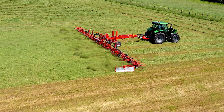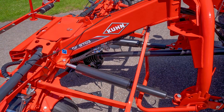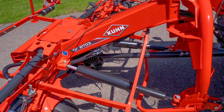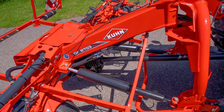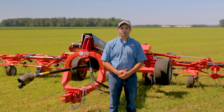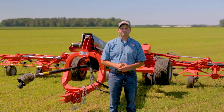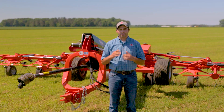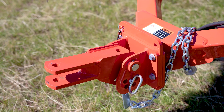This range of tedders has a working width starting at 28 feet 7 inches all the way up to the largest model. Starting at the hitch on the mounted models, you will find a three-point Category 2 pivoting headstock with integrated shock absorbers and suspension. This combination helps to keep the machine in an optimal working position, and when in transport position, keeps the machine centered behind the tractor for operator comfort and control. Trailed machines come with a drawbar hitch.